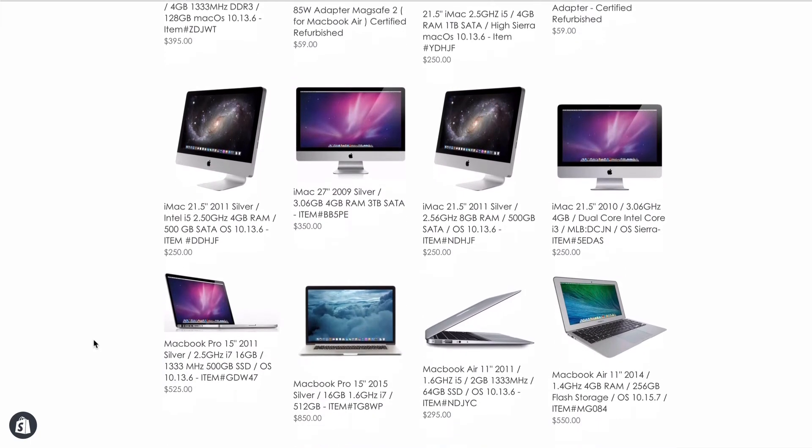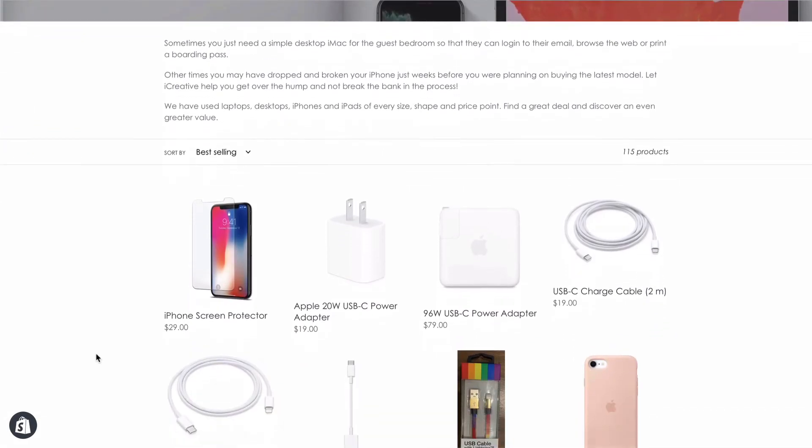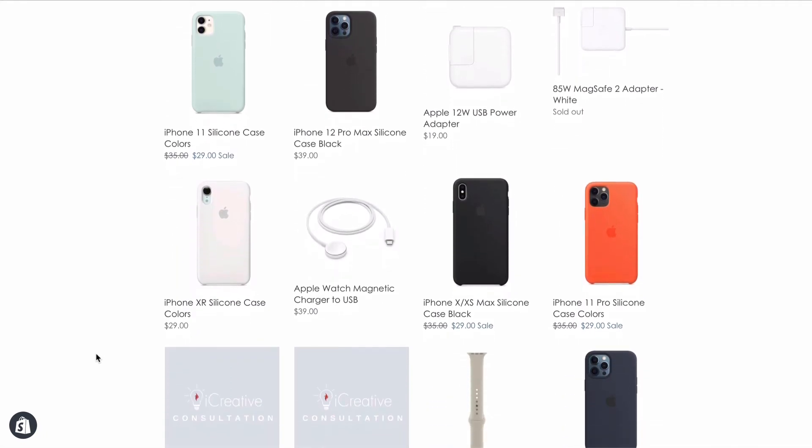You can also sign up for a class, purchase a charging cable, or browse a number of other cool accessories for all your products. We have stellar deals and can ship them to you today. Visit our website to see all that we have to offer: www.theicreative.com.